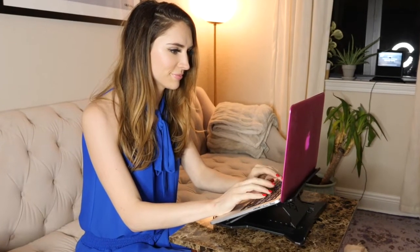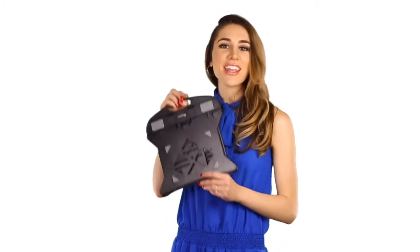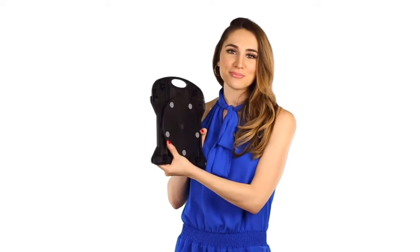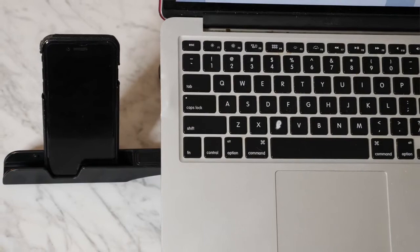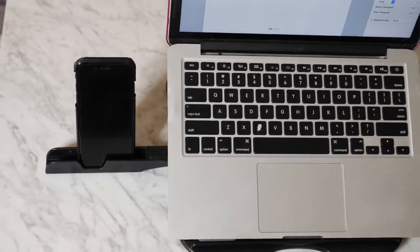Use it to work, watch movies, or even just to browse social media while hanging out with your friends. In addition to keeping your computer at a good position, this stand is foldable and ventilated to keep your computer cool. It can withstand up to 50 pounds, yet is small and lightweight. It comes with a phone stand so you can easily access your phone while also working on the computer.